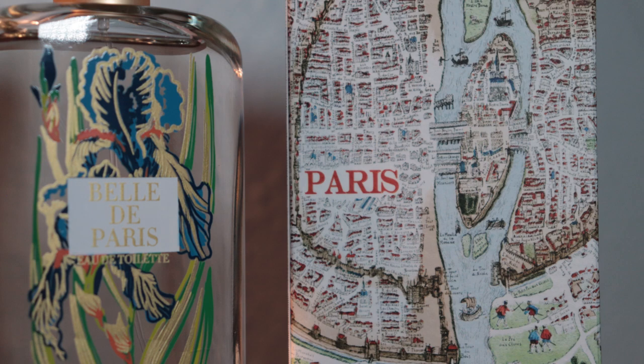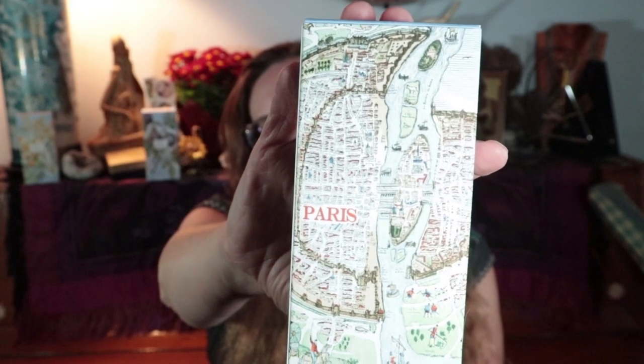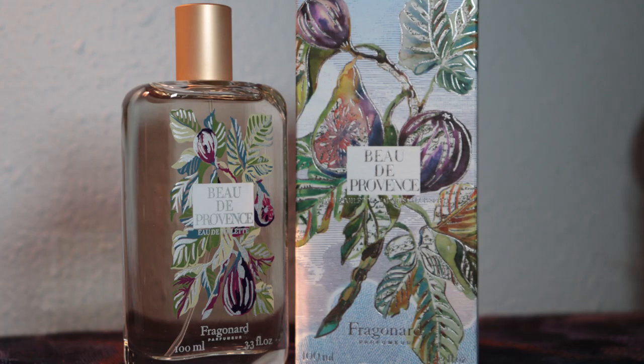Something in the top note also comes across as a little bit bitter to me, but that dries down and you don't smell it. So really it's just iris, violet, and then mostly musk from the heart and base notes that is left — but like I said, on me it smells like nothing; I might as well just spray water on my wrists. I like the bottle though — the iris is pretty, and there's the map of Paris on the back of the box.